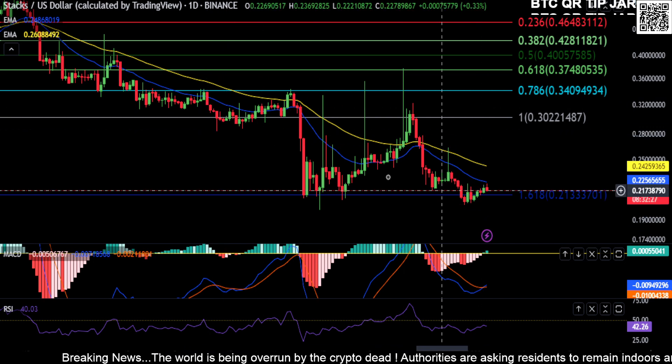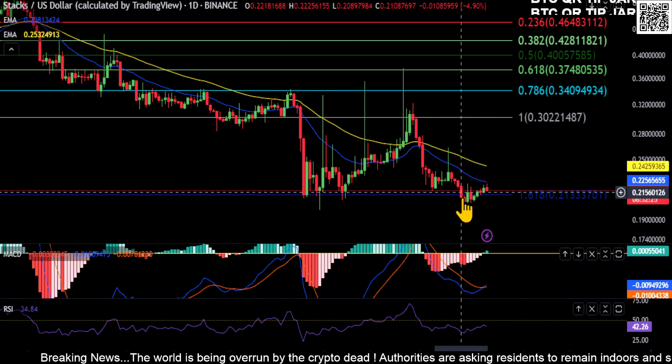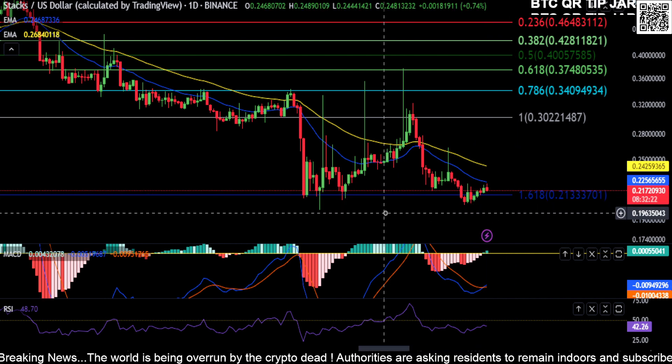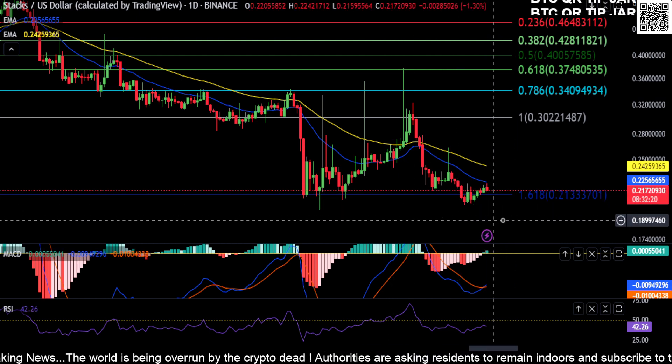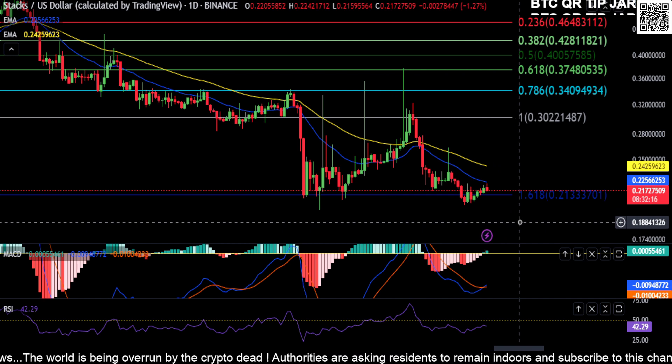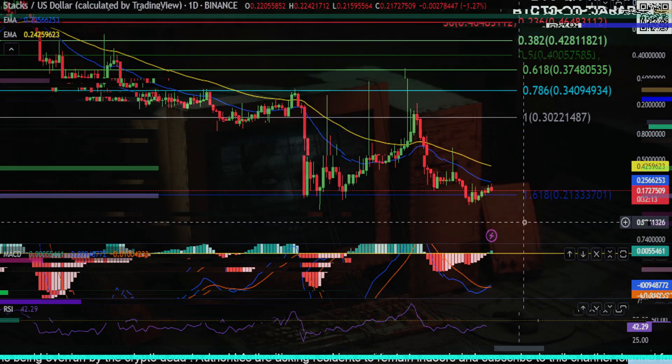It looks like to me that there's just too much pressure on this support and it's going to break soon, and you're going to be looking at lower price targets. We'll see how it plays out — watch those couple of prices. None of this is financial advice. Thanks for watching everyone, peace out.